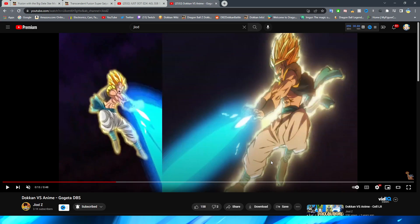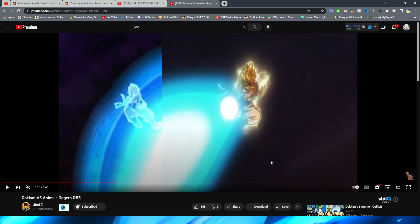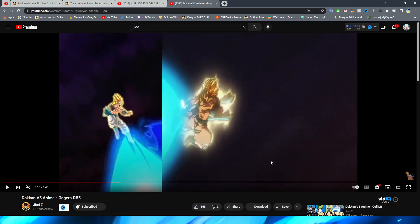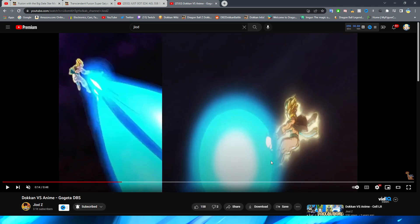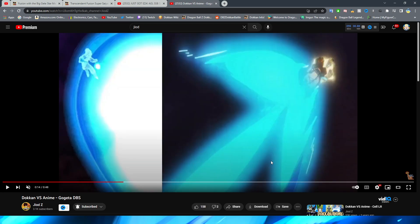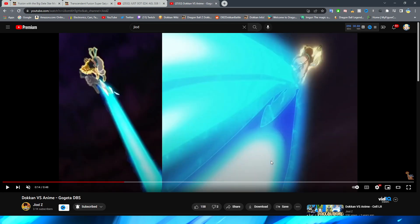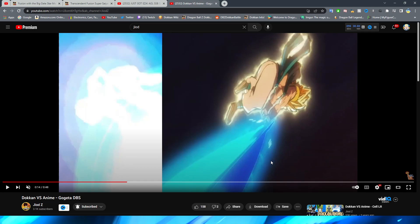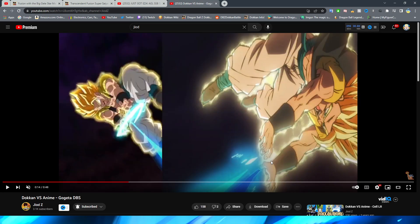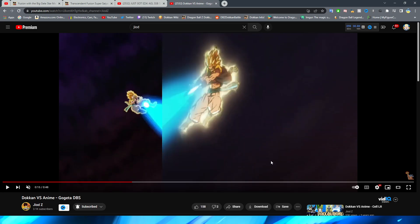Funny enough, I almost like the Dokkan version of this better. I've always really liked this shot. It's kind of hard to tell if there's even a Gogeta asset there — you can kind of see a little spec, but it's also just sort of implied, like in the movie too. This shot looks so amazing with the way they do it, and the way they have the ki blasts fall looks so perfect — everything about that shot is just so good.